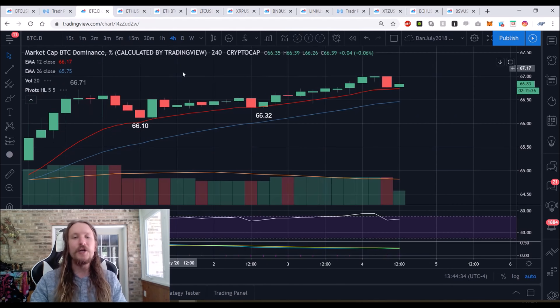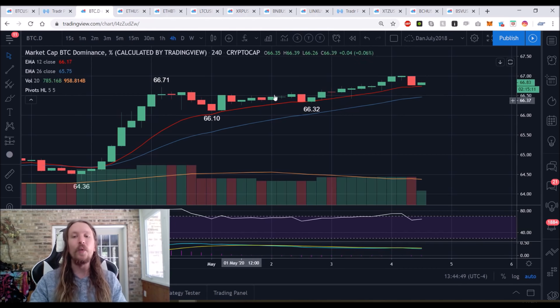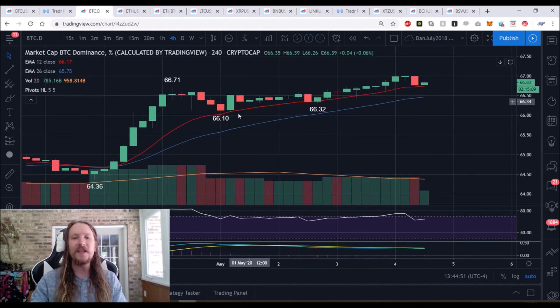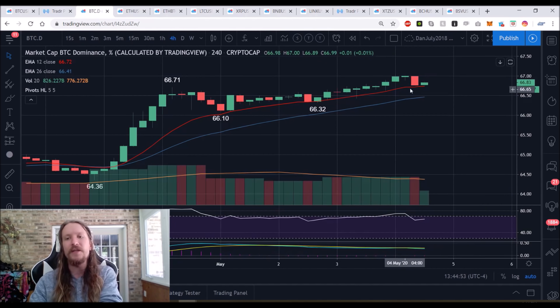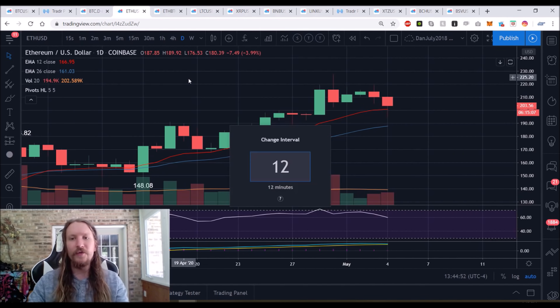Bitcoin broke out faster than altcoins on the way up, and altcoins are dropping faster than Bitcoin in this consolidation. Some altcoins have already dropped to 12-hour lower lows while Bitcoin is still in a tightening pattern. Also notable: the four-hour exponential support on the Bitcoin dominance chart is something to watch in the short term.